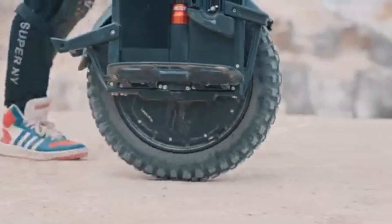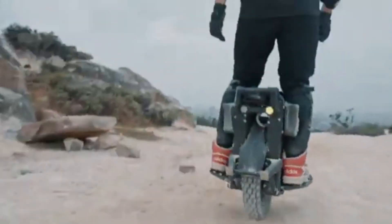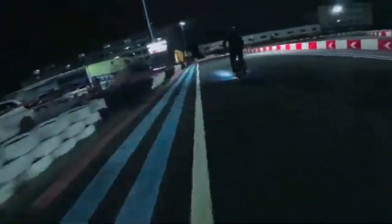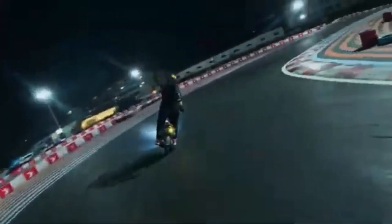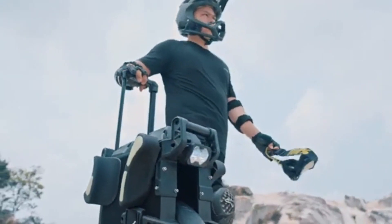Its sleek design, combined with cutting-edge electric technology, makes it a standout in the world of personal mobility. Whether you're navigating urban streets or exploring open roads, the Leaper Veteran Patent offers the perfect balance of speed, range, and adventure, setting a new standard for electric unicycles.